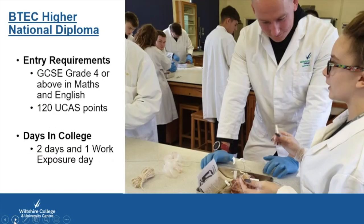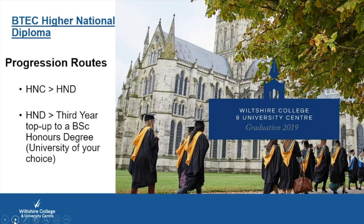Entry requirements are GCSE Grade 4 or above in English and Maths, and 120 UCAS points — that's roughly pass, pass, pass at BTEC, or high C's to low B's at A-Level. The expectation in college is two solid days per week in college plus one day per week for work exposure.